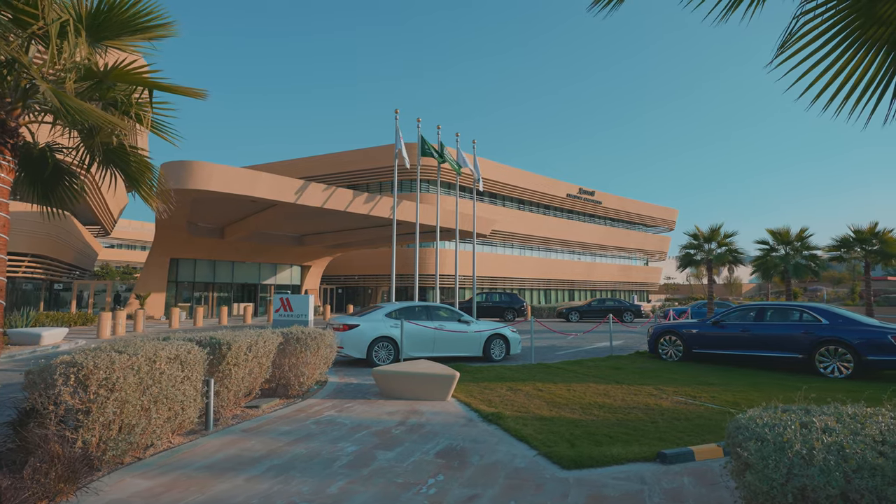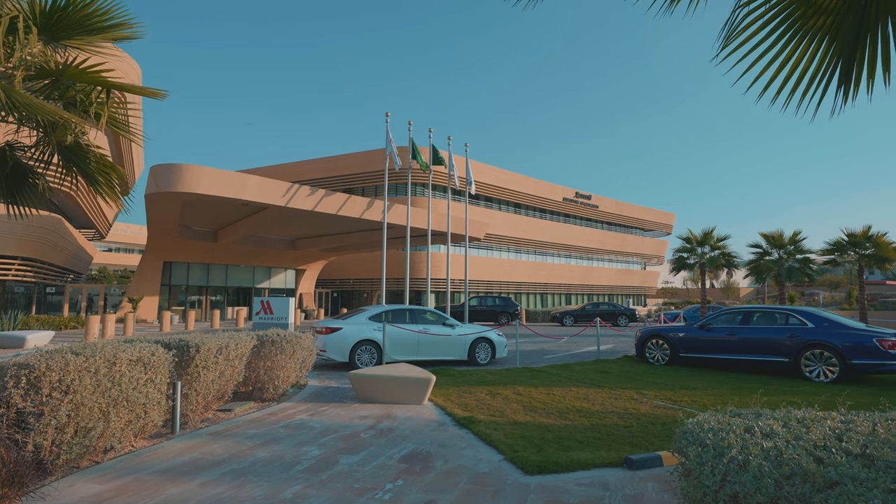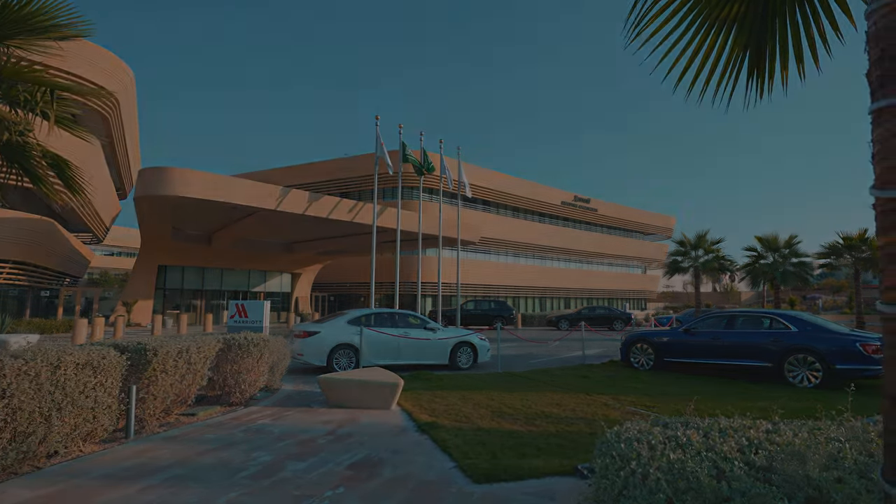The end result is an elegant hotel that encapsulates the rich heritage of the region in an understated contemporary expression.